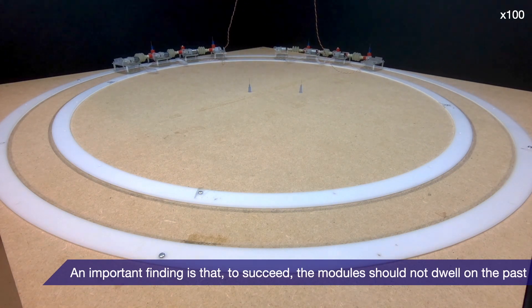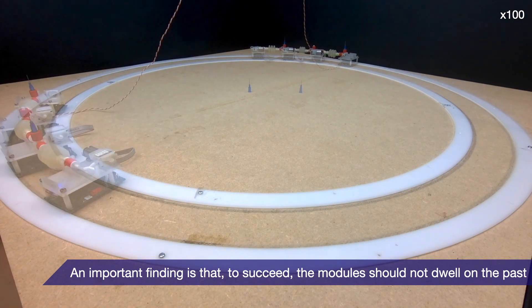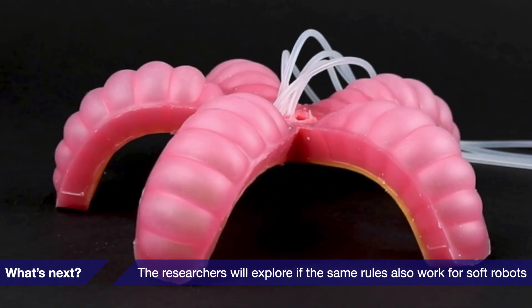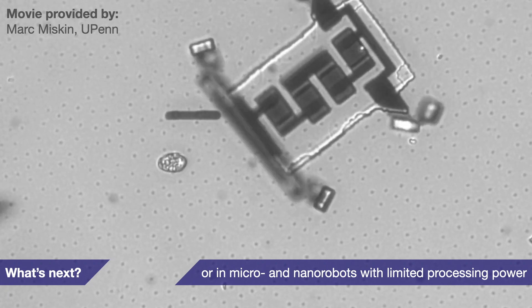An important finding is that, to succeed, the modules should not dwell on the past. What's next? The researchers will explore if the same rules also work for soft robots, or in micro and nano robots with limited processing power.